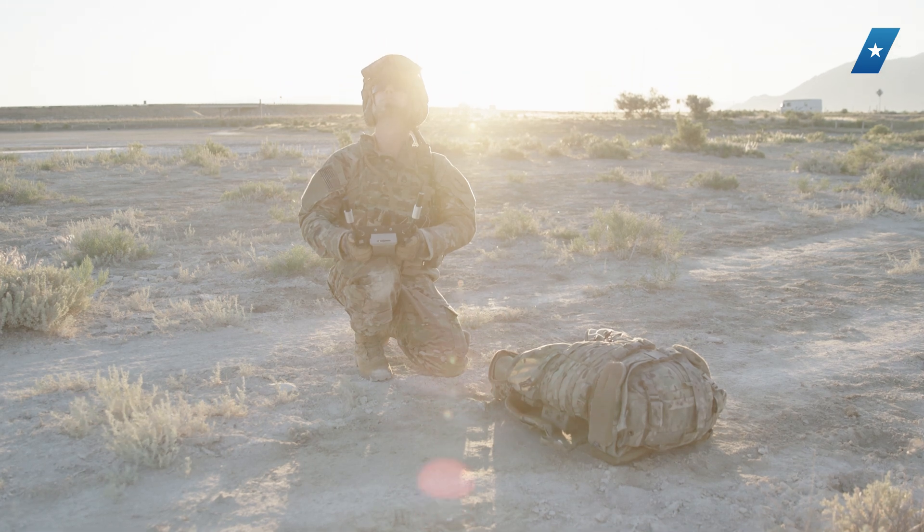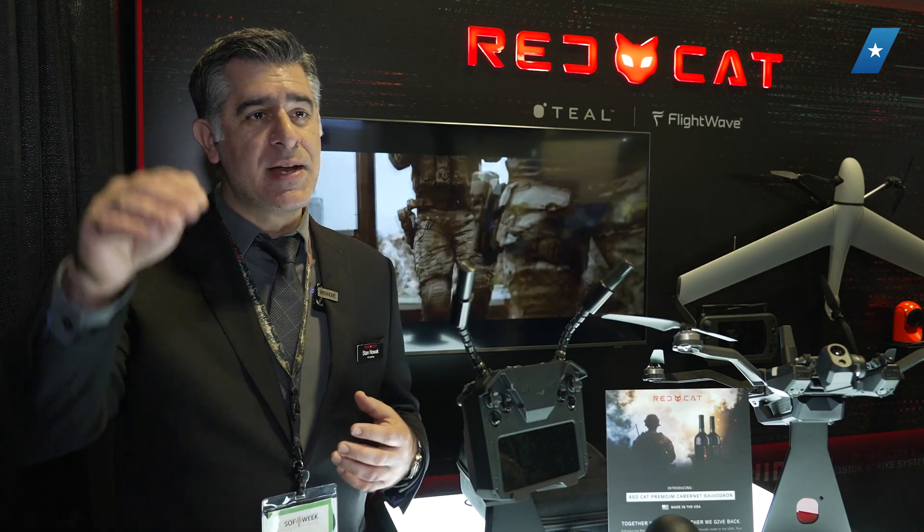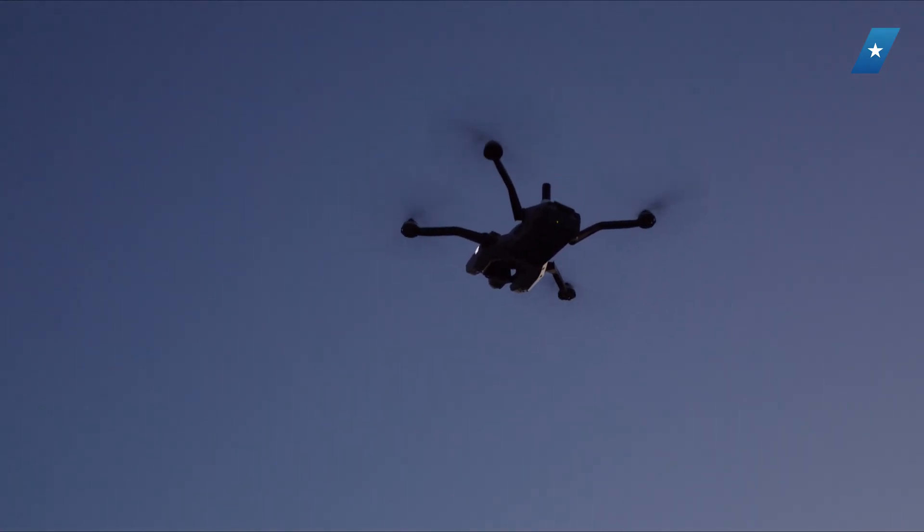It's for that frontline warfighter where, at any given moment, they can use this drone to look over that next hill and get the information needed to make critical decisions that could save lives.